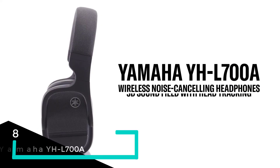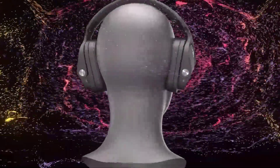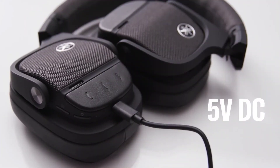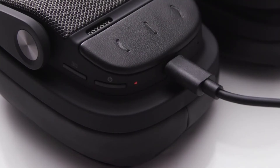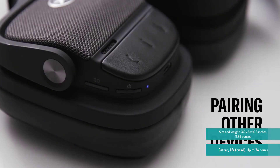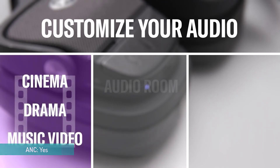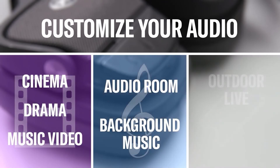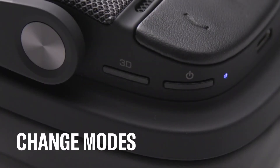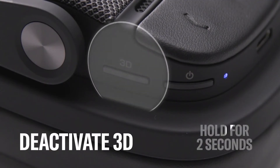For number eight we have the Yamaha YH-L700A. When it comes to 3D sound on headphones, the AirPods Max had that market locked down until the Yamaha YH-L700A showed up. These large wireless cans pump out category-leading spatial audio, creating a listening experience that can be enjoyed with virtually any source. Yamaha's head-tracking technology adjusts music and movies as you turn your head, automatically tuning the output on each channel for accurate 360-degree sound. You get several 3D modes for different content, along with strong noise cancellation and wireless performance.